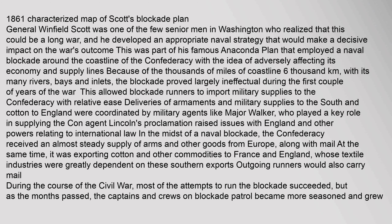General Winfield Scott was one of the few senior men in Washington who realized that this could be a long war, and he developed an appropriate naval strategy that would make a decisive impact on the war's outcome. This was part of his famous Anaconda Plan, which employed a naval blockade around the coastline of the Confederacy with the idea of adversely affecting its economy and supply lines. Because of the thousands of miles of coastline with its many rivers, bays, and inlets, the blockade proved largely ineffectual during the first couple of years of the war, allowing blockade runners to import military supplies to the Confederacy with relative ease.